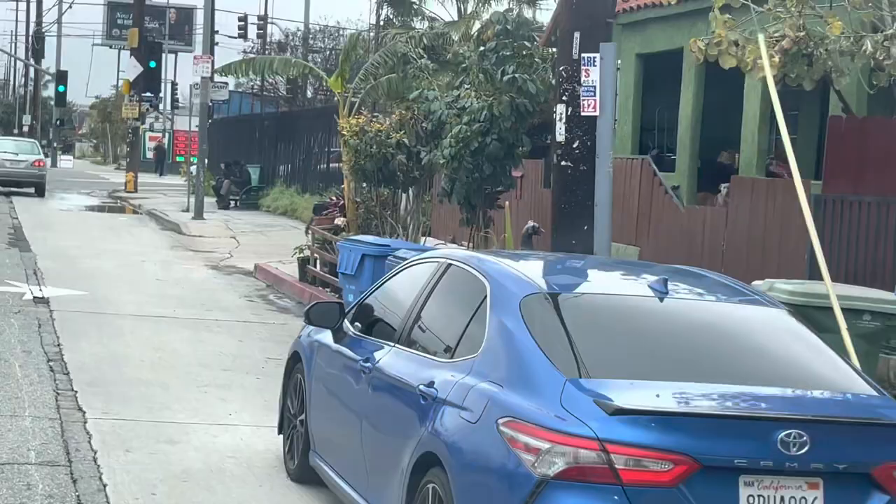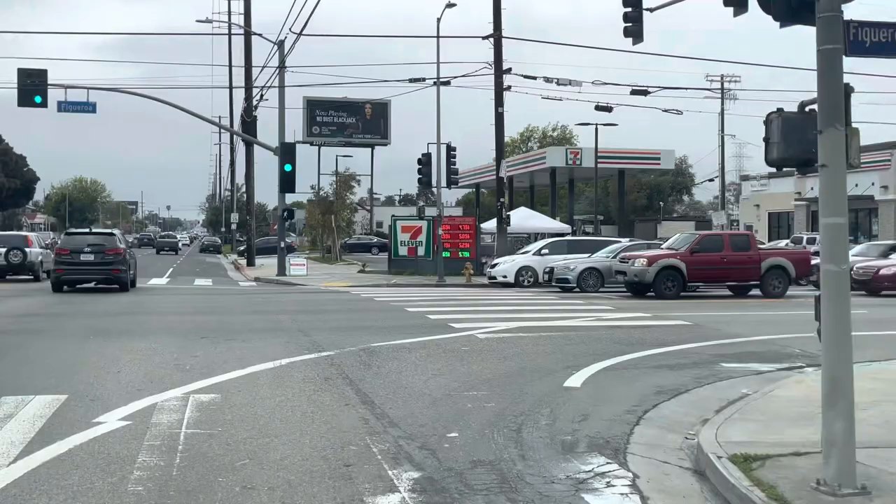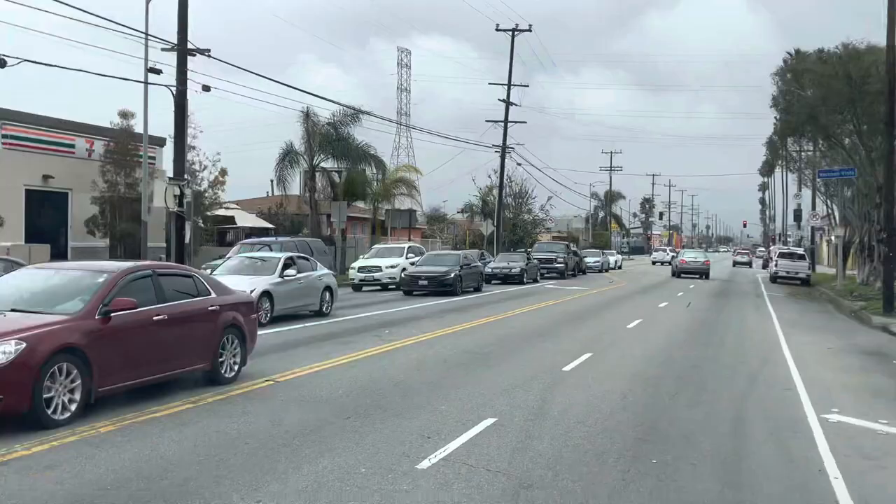Yes, chun-chun. Welcome viewers, subscribers, followers, ladies and gentlemen, friends. Figueroa Street, Los Angeles.